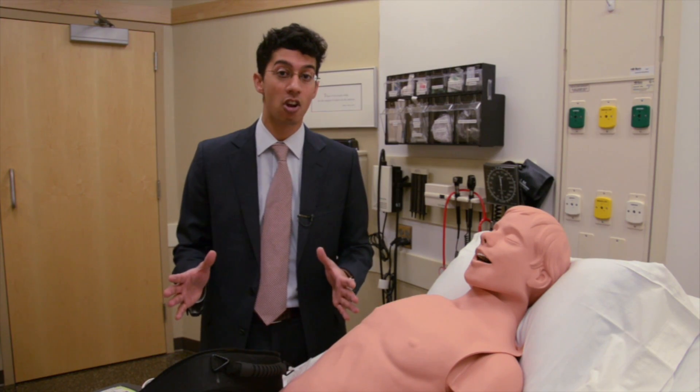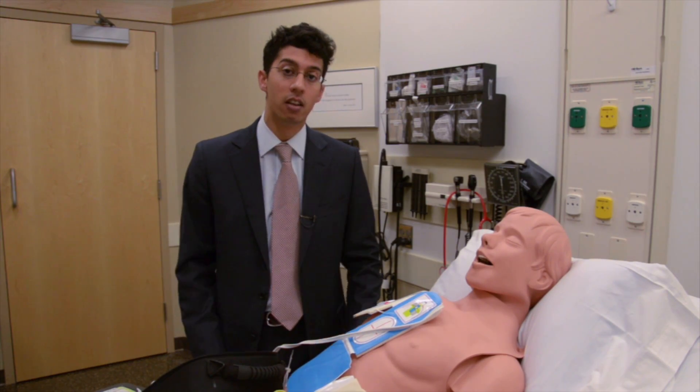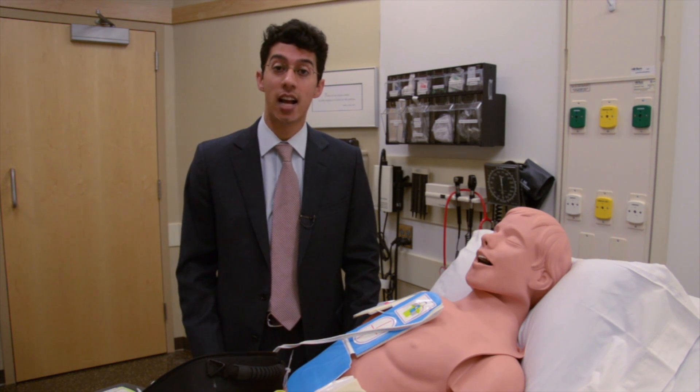Once the device is turned on, it will ask you to insert the cord and place the pads. Once you place the pads, the device will determine whether a shock is needed. If it senses a shockable rhythm, it will either ask you to press the button, or it will administer the shock automatically.